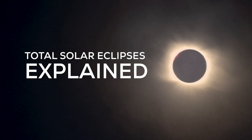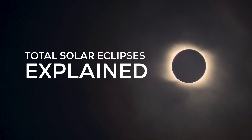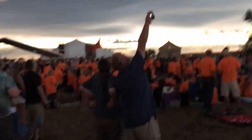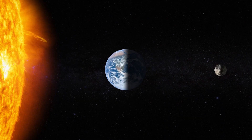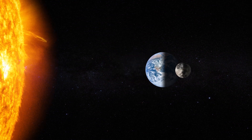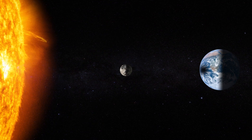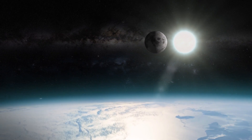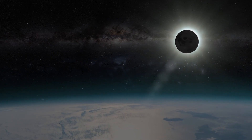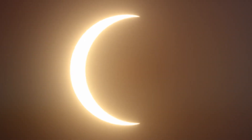A total solar eclipse — it's one of the best space experiences you can have while still on Earth. An eclipse is a celestial event that happens when a planet, a moon, and a star line up in a specific way. When the moon is in the middle of the lineup, you get a solar eclipse. As the moon blocks the light of the sun, a giant moon shadow covers parts of the Earth, resulting in some astonishing visual experiences.